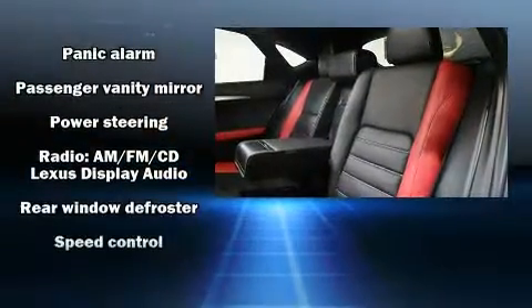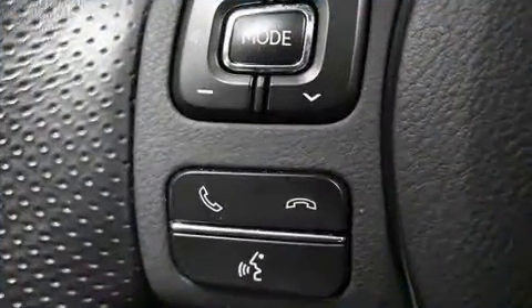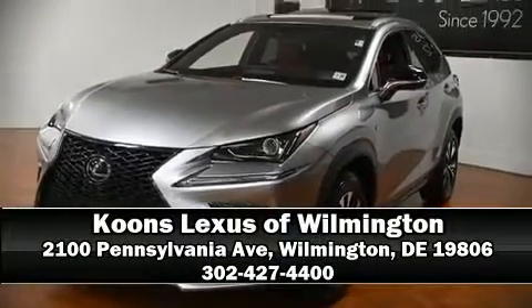It also arrives with a Carfax history report indicating just one previous owner. Our sales reps are knowledgeable and professional — stop by our dealership or give us a call for more information.